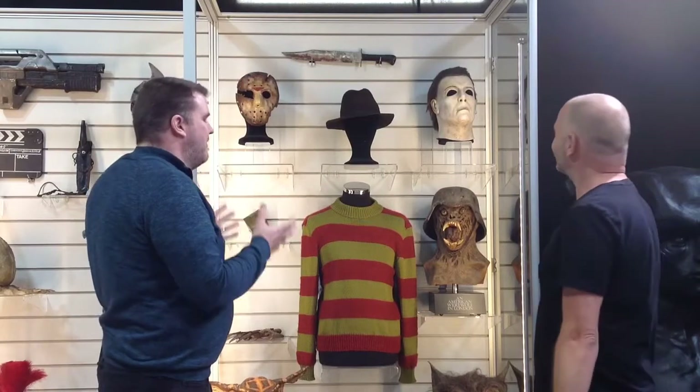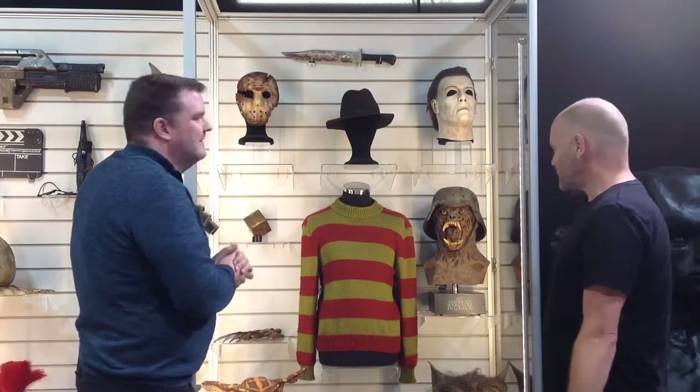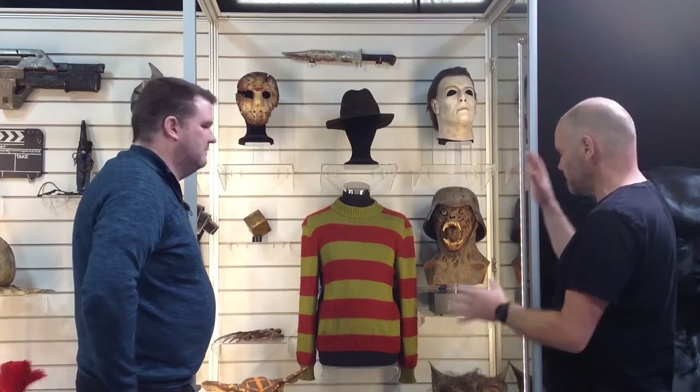So anyone interested in horror films — you've got some wonderful items here, also very iconic. I think this is probably like a once-in-a-lifetime display case, because to put these together again would take some doing.